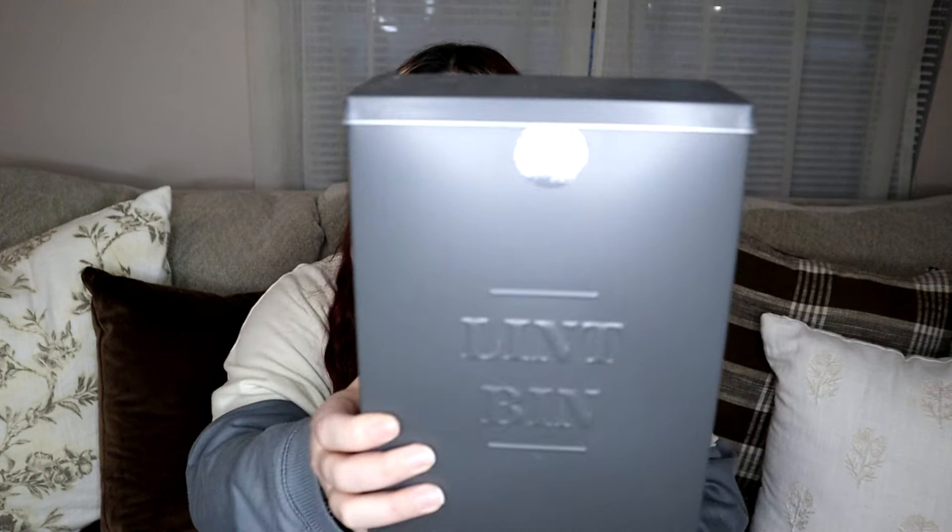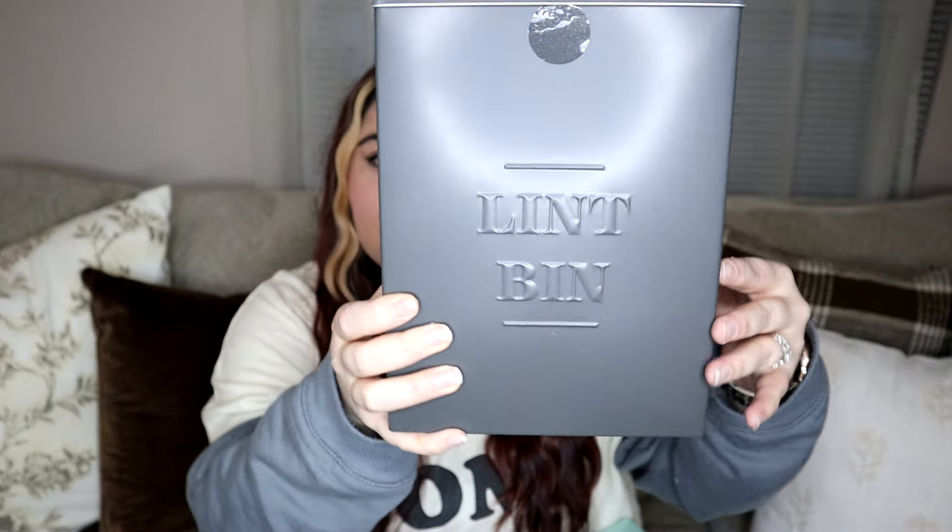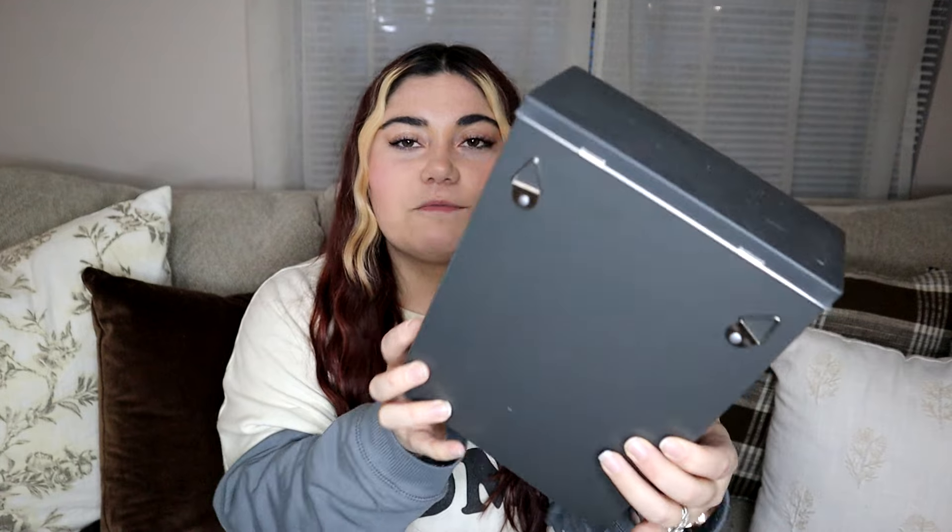I got a couple of items from the laundry line in the dollar spot. I got the lint bin — you can hang it up, which I plan on doing to give me some more space. We don't have a laundry room; we have a laundry closet. This was $5 and I think this is going to be so worth it.